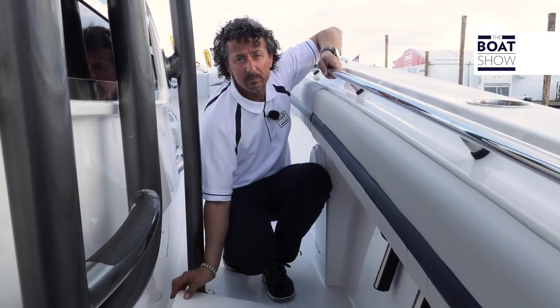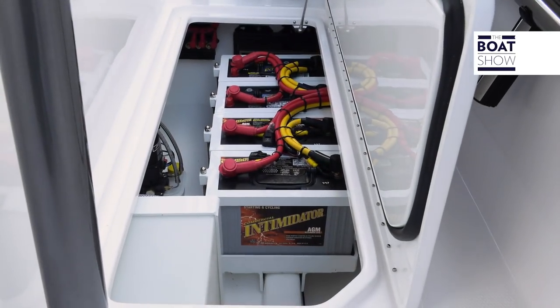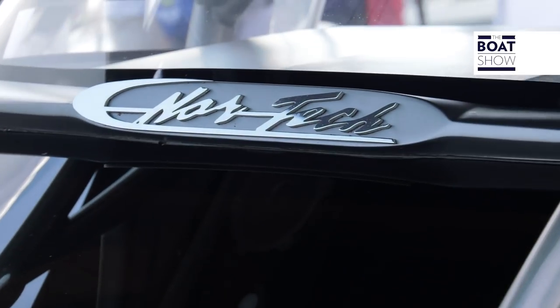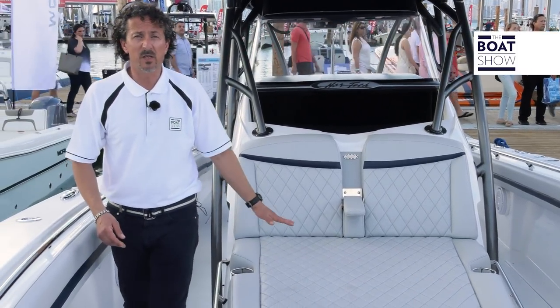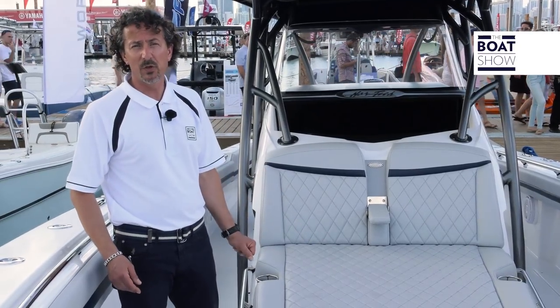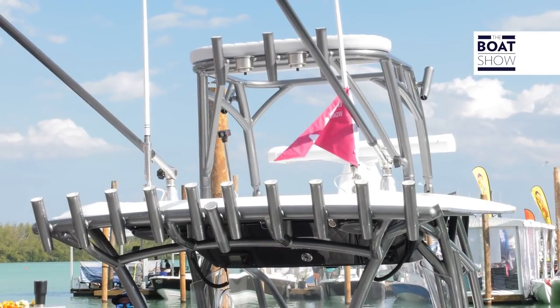Now alongside the helm, we also have the storage compartment for the batteries. Everything's made to have easy access on this boat. Now on the bow, we also have a small sun pad here which will fit two people, and you can also have as an option a second driving position from the top.